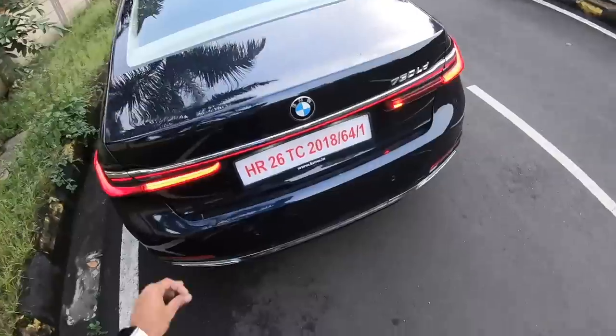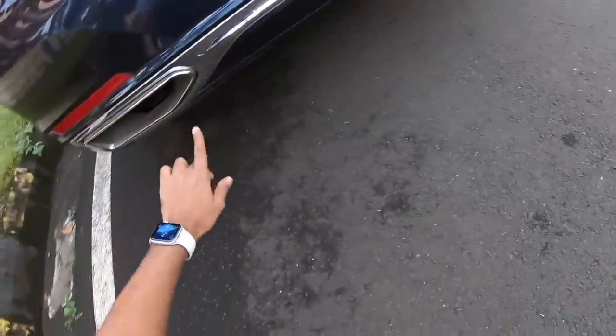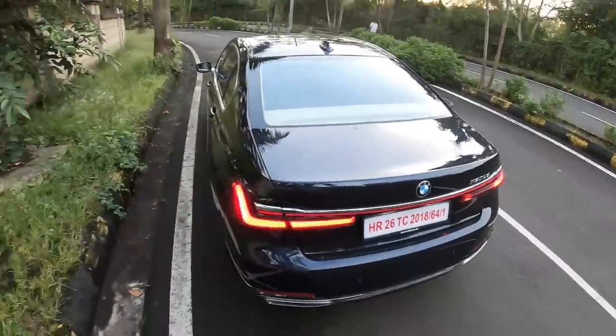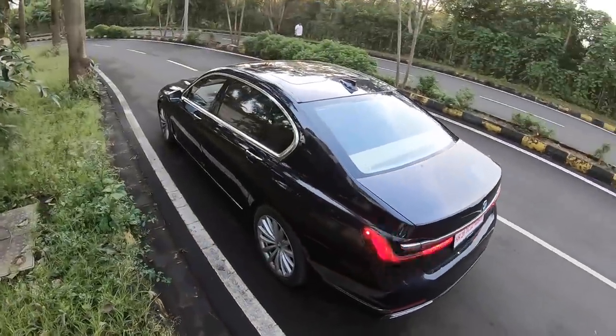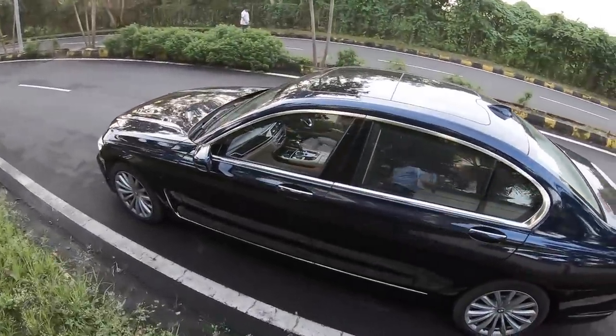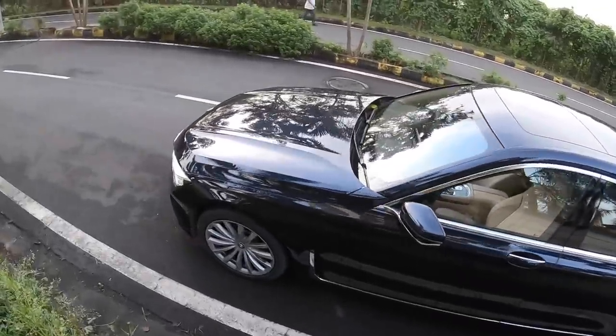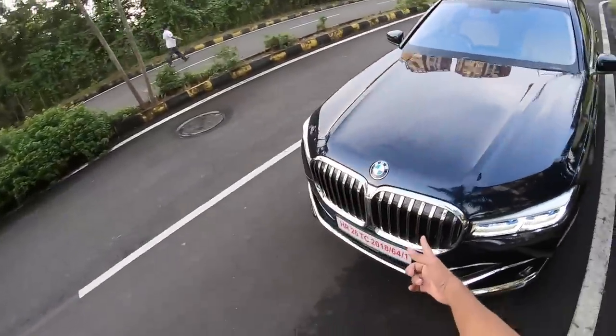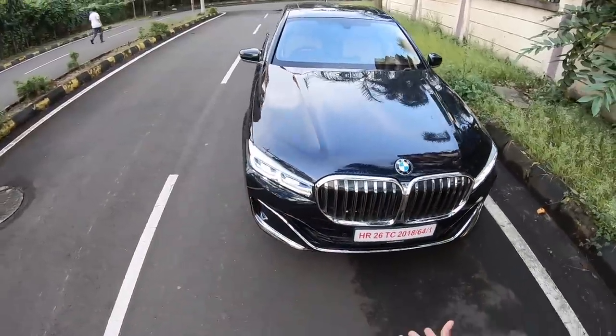Ground clearance is kind of on the lower side on this vehicle. I was talking about the exhaust tips — they look beautiful. Coming to the other side of the vehicle, the length of the car is really very long and that length actually makes it look so elegant yet makes it extremely difficult to drive as well. I don't know if you guys really dig this grille but it's actually growing on me somehow.